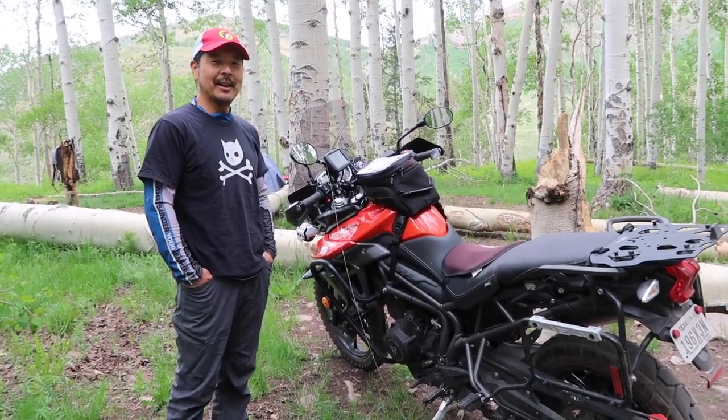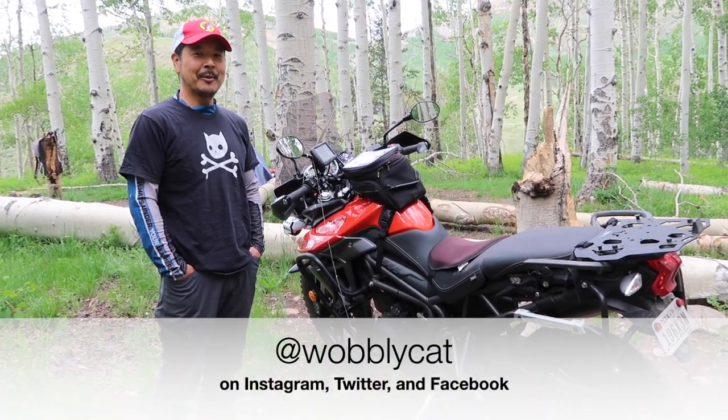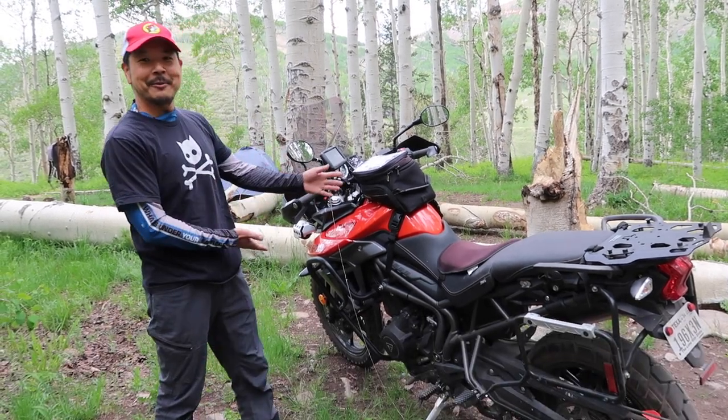Hi, my name is James Bay. My nickname is Wobbly Cat. You can find me on my social media — Instagram, Twitter, Facebook — at Wobbly Cat. This is my rig.